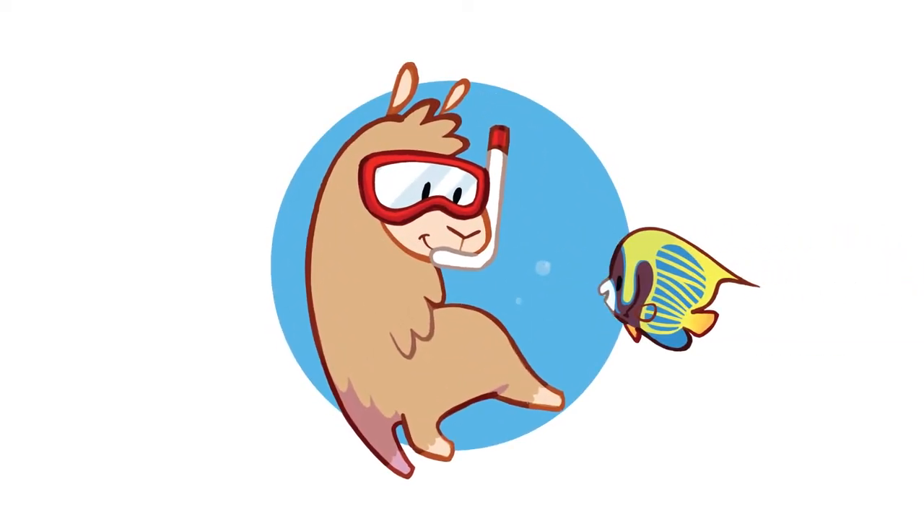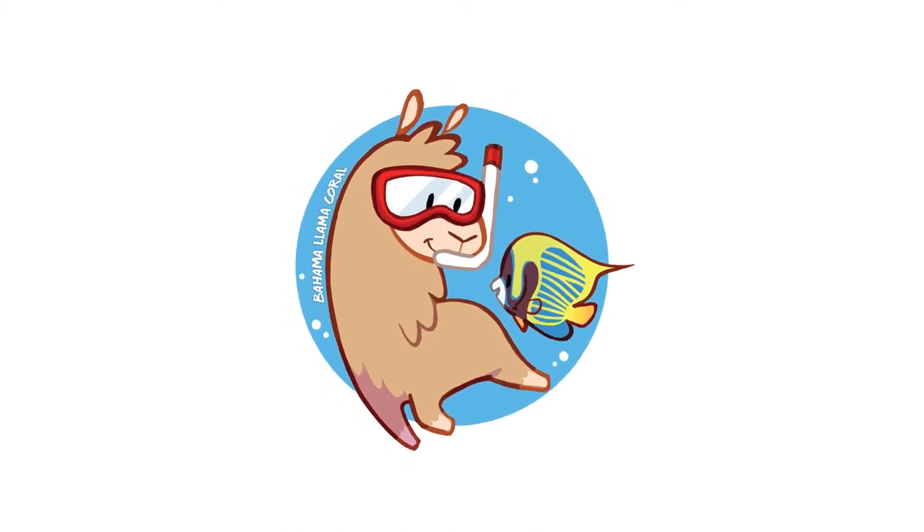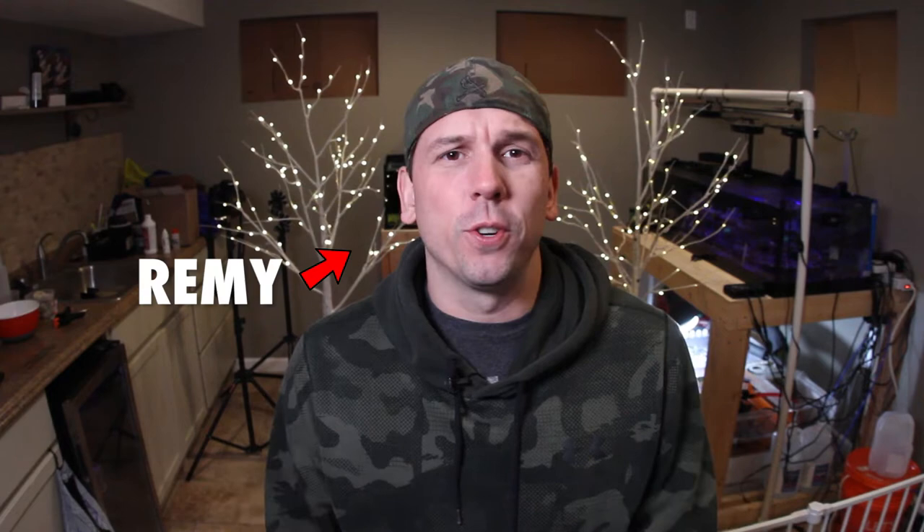All right. If you have a coral reefing hobbyist in your life, I'm going to tell you what they want for Christmas. What is up coral people? My name is Remy. If you're new here, this is the Bahama Llama Coral YouTube channel, Christmas edition.